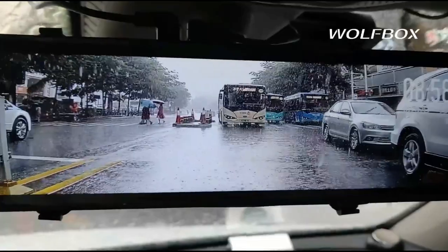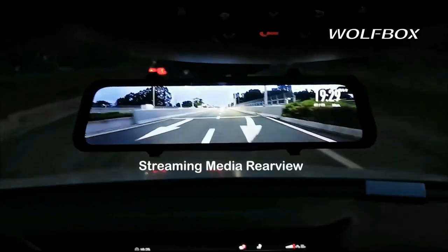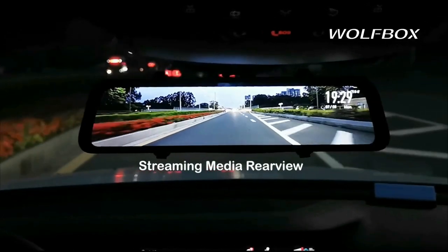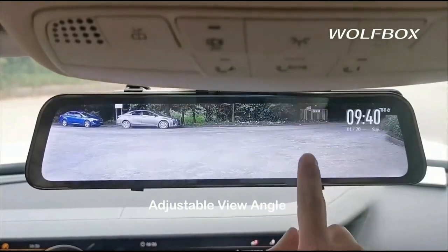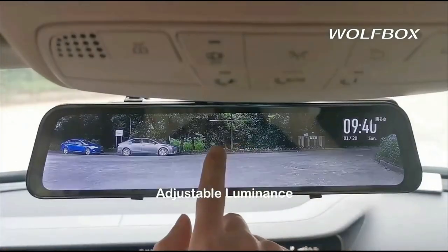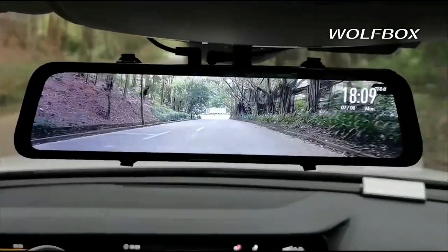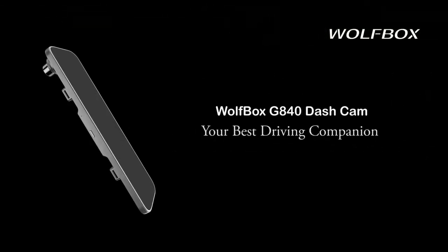With incorporated WDR and HDR technology balancing the lights, and the help of a Starvis sensor and 6-glass lens to capture higher-quality images, driving at night or in any challenging lighting situations should be more effortless. With the external GPS antenna plugged in, you can view the GPS info on display while on the wheel. Aside from loop recording for safe driving, your car will still be in safe hands after being parked.